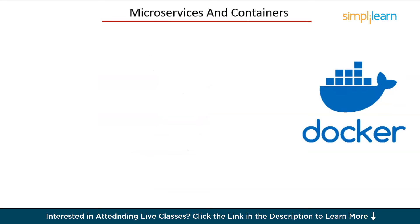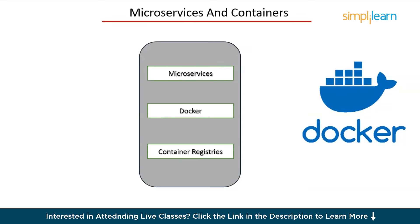Next up, we have microservices and containers. Microservices architecture allows you to break down your application into smaller, independent services. Containers, with tools like Docker, package these services and their dependencies, ensuring they run consistently across environments. Focus on microservices — understand the principles of designing and building them — then Docker — learn how to create Dockerfiles, build images, and run containers — and container registries: use Docker Hub or private registries to store and share images. These concepts will help you build scalable and efficient applications that are easy to deploy and manage.